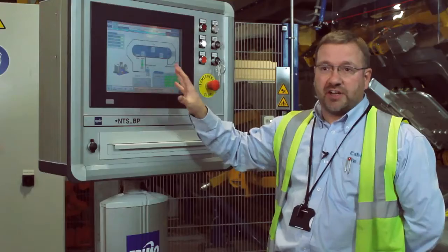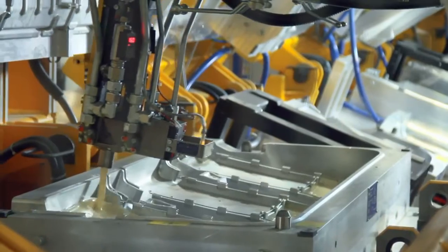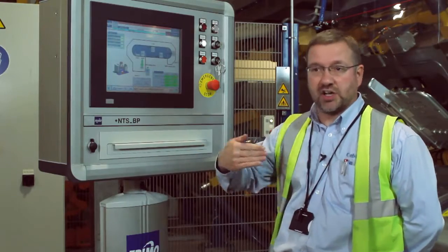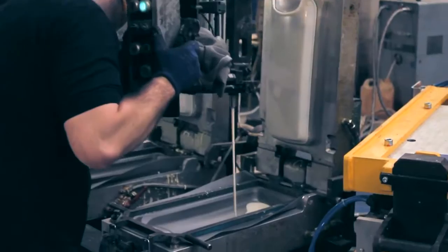This is far easier to control than the old system. Basically we have a robot that's running consistent pour patterns each and every time. It will pour exactly the same pattern, and it ties in with the conveyor, whereas with the old system we hand poured each and every time.